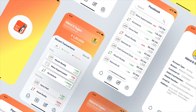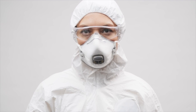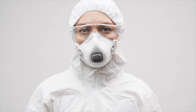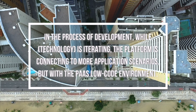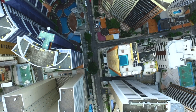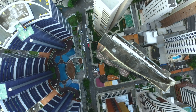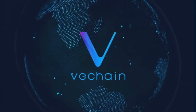Besides the big partners, there is also a small startup, VeTrust. They have developed Safety Code, a digital management platform for public safety and public health based on a low-code PaaS platform from VeChain. The development was amazingly fast. While technology is iterating, the platform is connecting to more application scenarios with a PaaS low-code environment — we can build templates quickly, maybe even one template a day. I always believe more and more enterprises will embrace blockchain technology, and more and more businesses will be running on the blockchain.